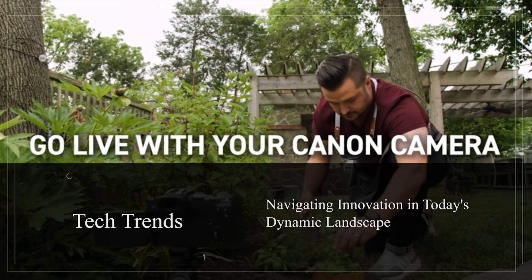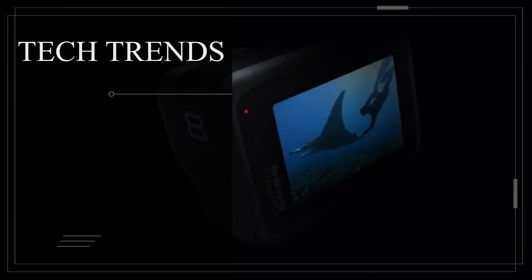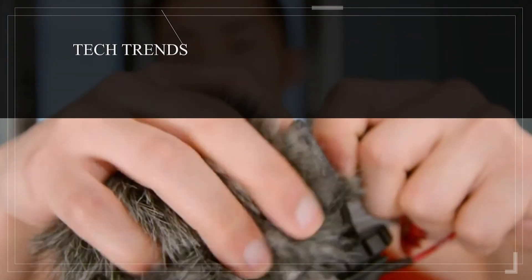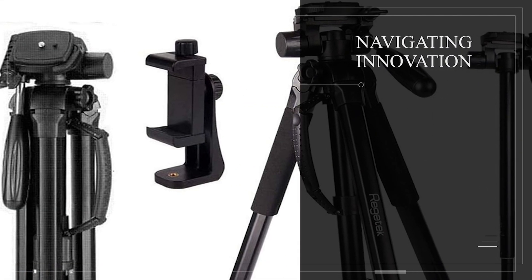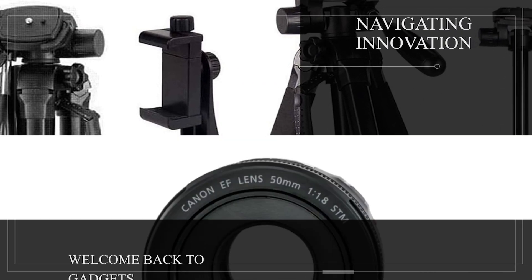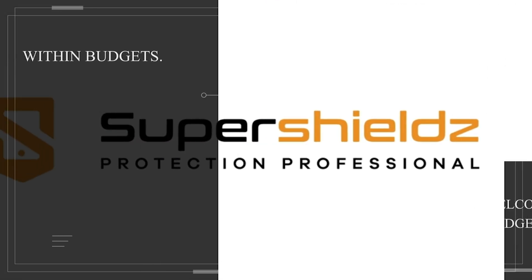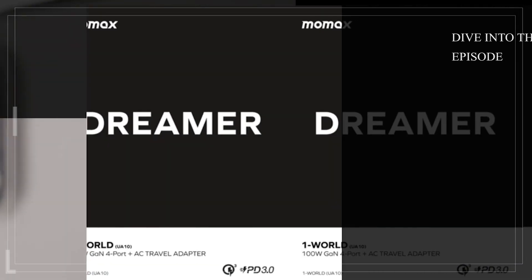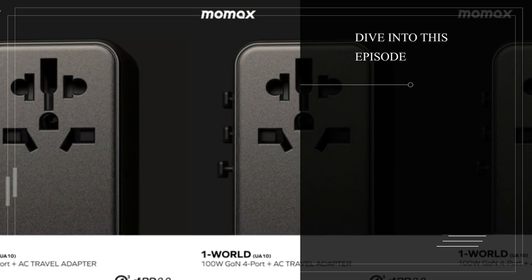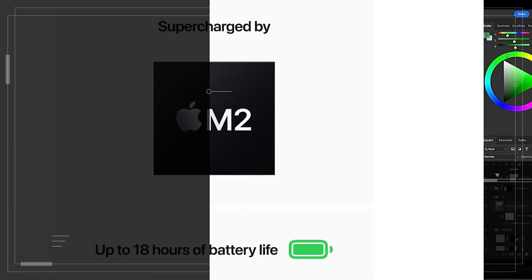As we wrap up this insightful exploration of tech trends navigating innovation in today's dynamic landscape, we hope you have gained a clearer perspective on how to stay tech-savvy without overspending. Remember, at Gadgets Within Budget, we are your guide through the ever-evolving world of technology. If you found this valuable, don't forget to hit the subscribe button, join our community of tech enthusiasts, and together let's continue to discover the best that innovation has to offer, all within your means. Until next time, take care and keep exploring!